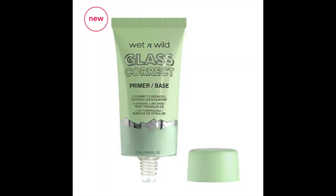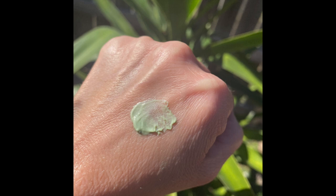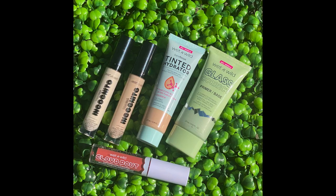Wet n Wild's Prime Focus Glass Correct Primer delivers a flawlessly translucent glass skin effect in two tinted formulas. The green color corrects redness with skin-loving spirulina, and the yellow brightens the appearance of skin with vitamin C. The formula is suitable for all skin types, so you can achieve instant radiance without the grease and shine. Both the green and yellow can be worn alone as a natural perfecter or as a primer for extended makeup wear.